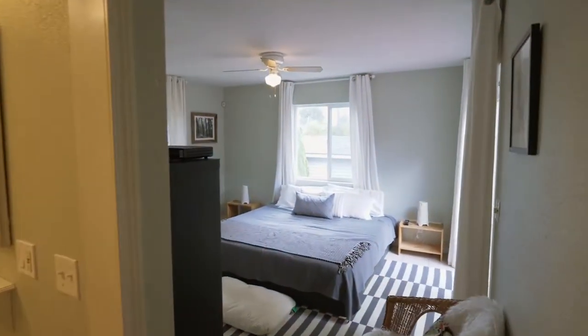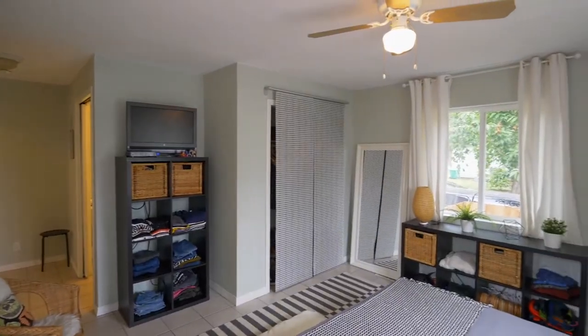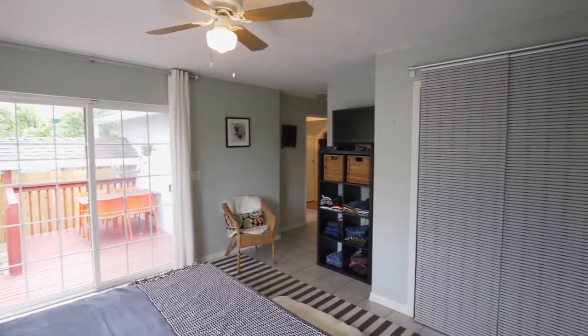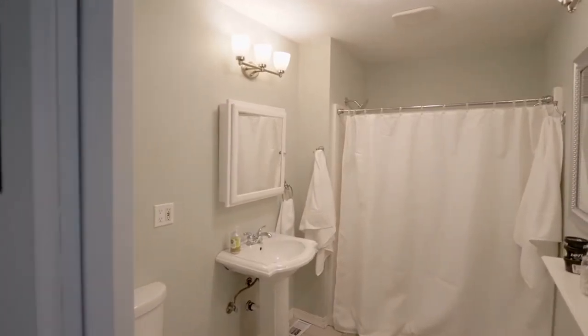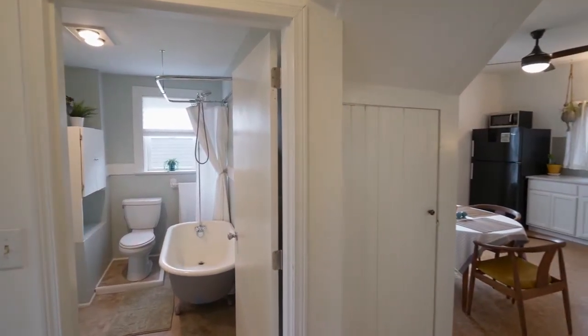The main floor master bedroom is a private retreat with access to the back deck. The master bath includes a walk-in shower, and you'll find another full bath with a claw-foot tub.